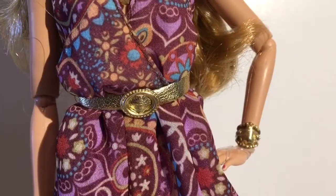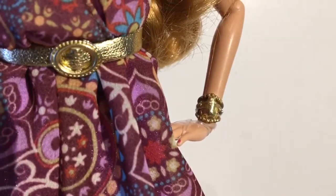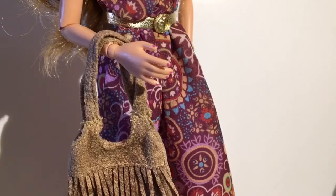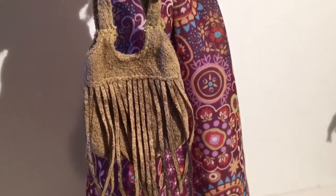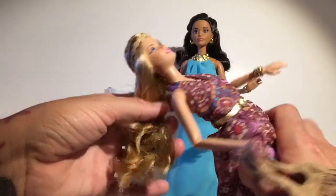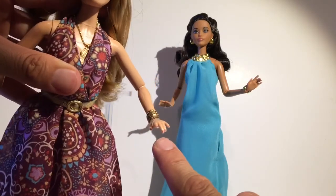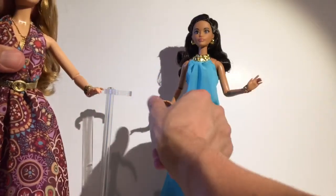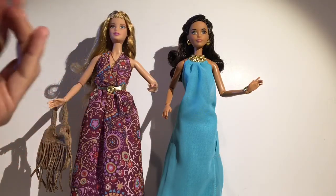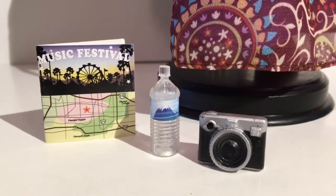There are two buttons at the back and she has a belt, though you can't remove it from the dress, which I don't mind at all. She also comes with this really cool bracelet and a little leather purse. She comes with this little headpiece which is really cute. I haven't brushed her hair but she's great. What I love about Barbie Look is that they have nail polish, and she has it too. She comes with a water bottle to hydrate at the festival, and being a cool hipster, she also has a vintage camera — which I love.